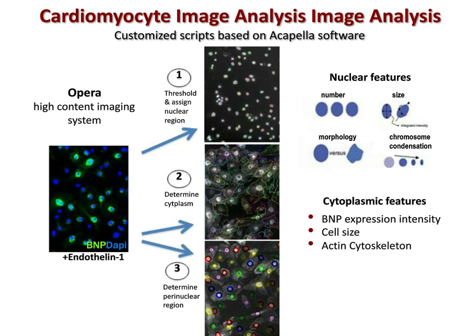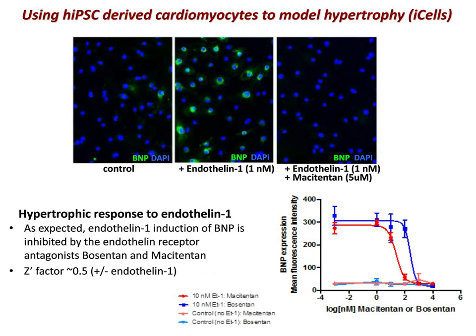As a next step in assay development, we showed that the drugs macitentan and bosentan, antagonists of the endothelin-1 receptor, could be used as control compounds. As expected, endothelin-1 induction of BNP is inhibited by the endothelin receptor antagonists bosentan and macitentan in a dose-dependent manner. The Z-factor obtained was around 0.5, either plus or minus endothelin-1, or plus or minus macitentan in the presence of endothelin-1, indicating that the assay is sufficiently robust for screening.